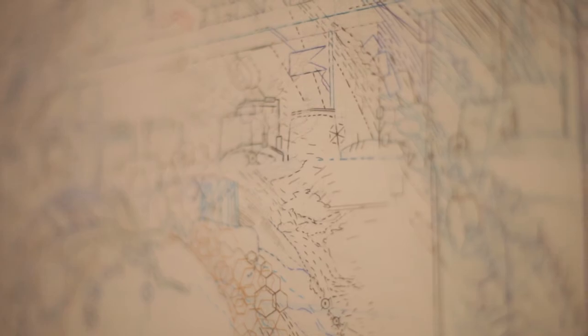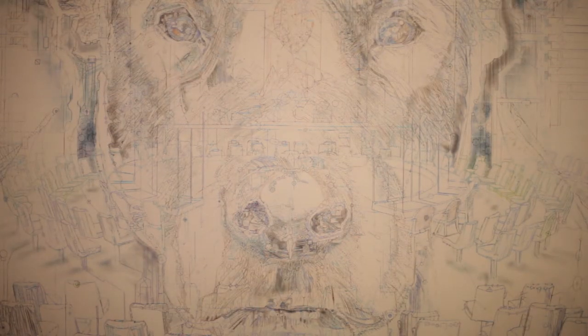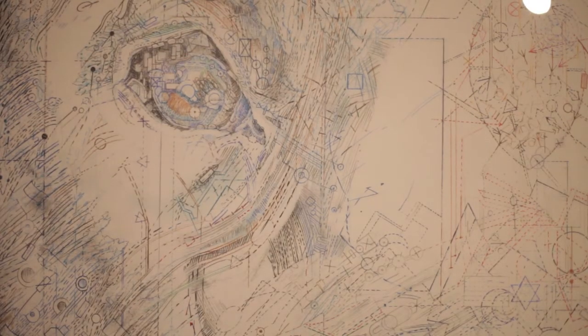It was quite difficult to decide how to draw a dog with color pencils on top of this specific interior. I didn't want it to look like a Photoshop trope of overlaying images, and I was almost halfway through the whole drawing process when I realized that I have to draw the dog in a holographic manner.